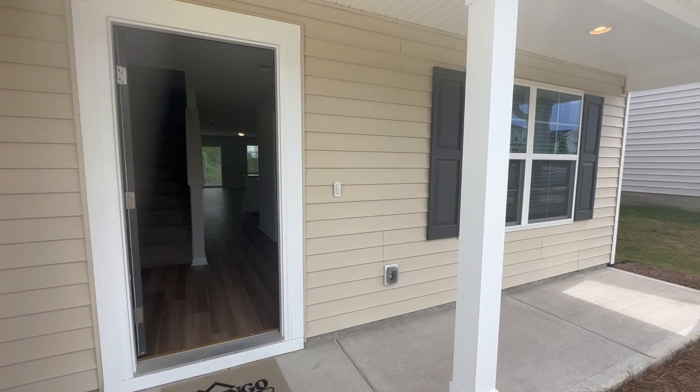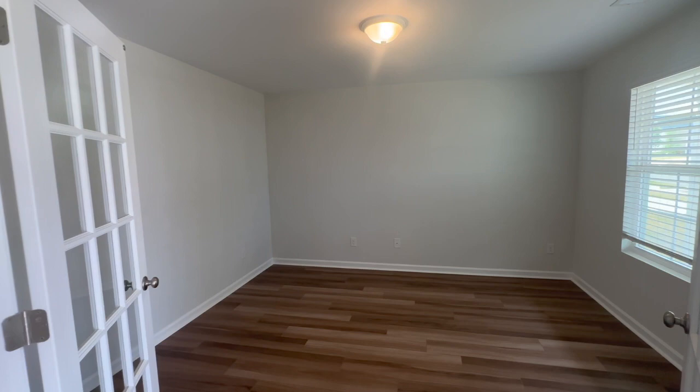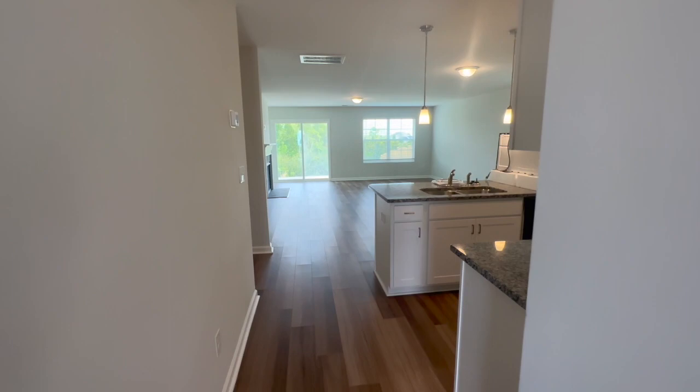Hey guys, welcome back! Thanks for tuning in. It's Shana Fleming with the Fleming Team, and today we are taking a tour of the Pickens floor plan by Mungo Homes. This floor plan offers four bedrooms, two and a half baths, and comes in at 2,443 square feet. This is a really great home — it offers the primary bedroom downstairs.